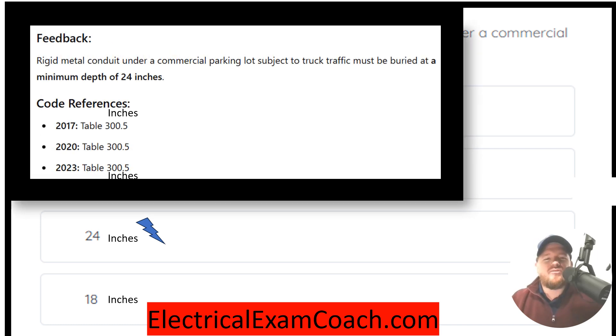For this one, we're going to head to NEC 300.5. Rigid metal conduit run in a commercial parking lot that is subject to truck traffic must be buried a minimum of 24 inches.